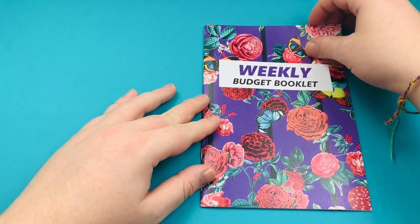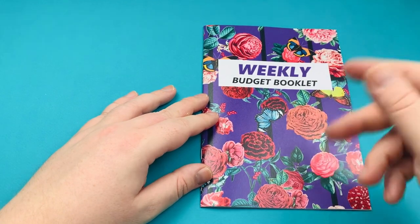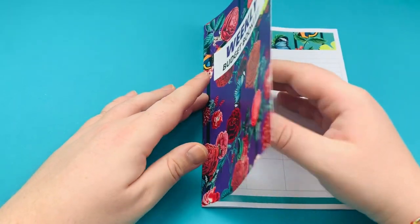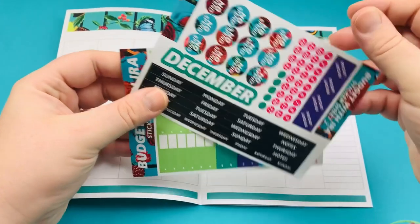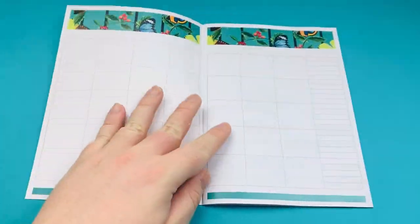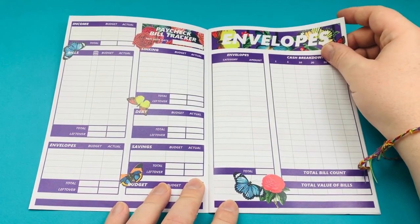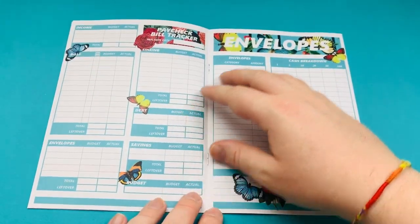Moving over to the weekly booklet. The weekly booklet is different to the monthly because this is for people who get paid once per week, and it also works for people who get paid two or three times a month and need a paycheck bill tracker more than once. You come to the calendar page and you definitely still get your free stickers — and there is still the mistake on it, it still says December, but we're moving on from that. You have your paycheck bill tracker one, exactly the same as in the monthly booklet.